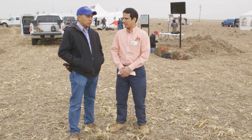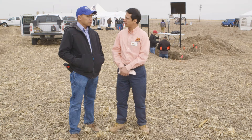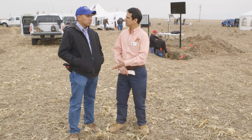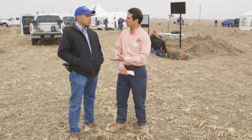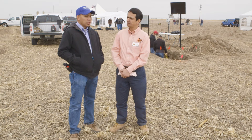Thank you very much. You also have some other projects going on. Please explain a little bit about your demonstration projects and the role for universities to help growers make better decisions when it comes to soil moisture sensors.